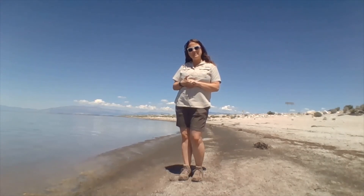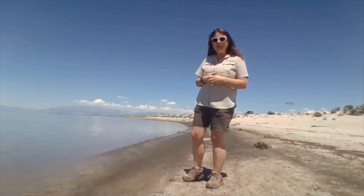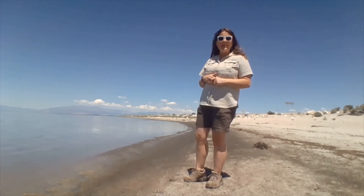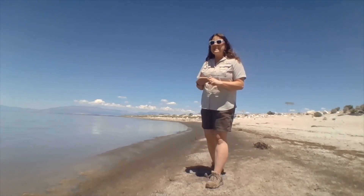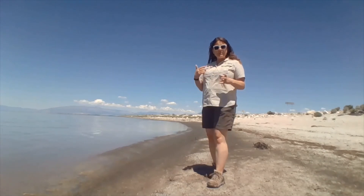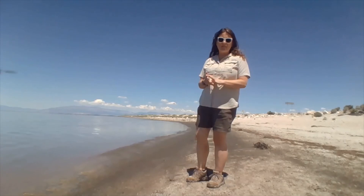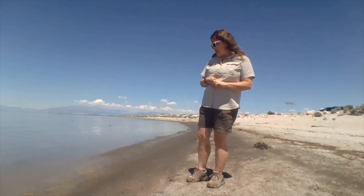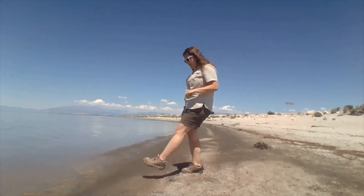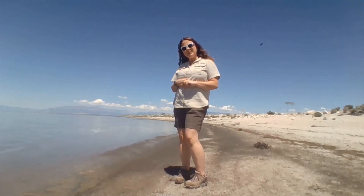Brine flies have a very small lifespan as adults, but when they are alive in that adult stage, they provide a very critical food source for our migratory birds. Great Salt Lake sees about 250 different species of birds throughout the year, and millions of birds fly through here to refuel before they move along on their journey. Between these brine flies and the brine shrimp that make their home in the lake, our birds are really well fed.